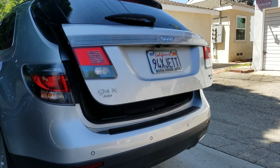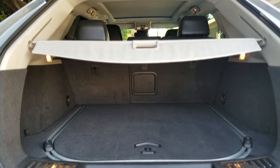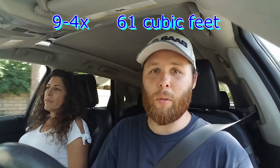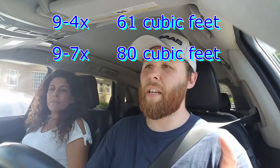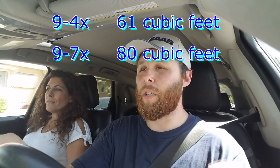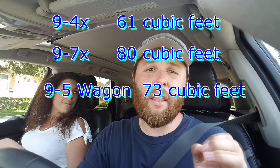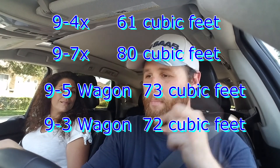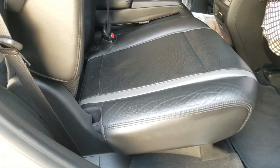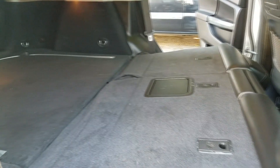The cargo space in the 9-4X is about 29 cubic feet in the rear. If you put the seats down, you get about 61 cubic feet. Not as much as the 9-7X where you get about 80 cubic feet. Interestingly, the 9-5 wagon actually has more at about 73 cubic feet, and the 9-3 wagon is about a foot and a half shy of matching this vehicle — though the wagon doesn't have the same height.